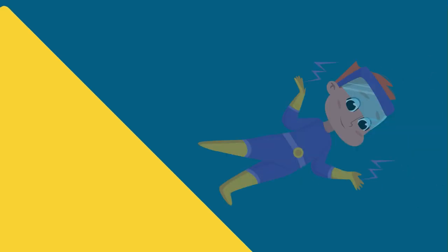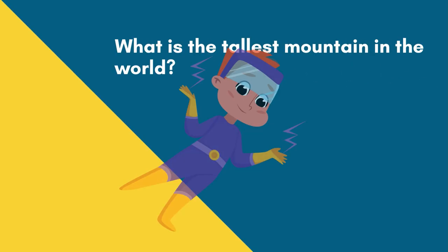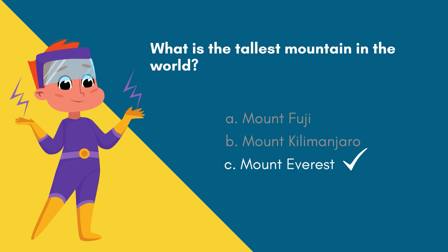Question 8. What is the tallest mountain in the world? Option A: Mount Fuji. Option B: Mount Kilimanjaro. Option C: Mount Everest. 5, 4, 3, 2, 1! And the answer is Option C — Mount Everest.